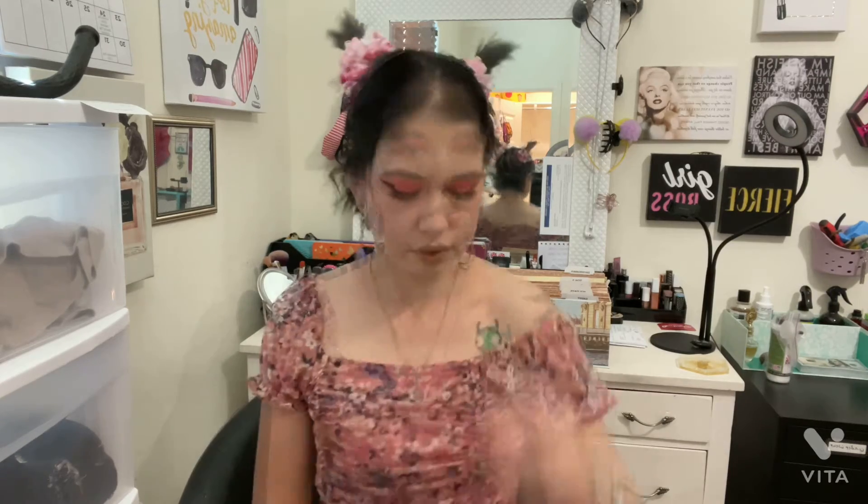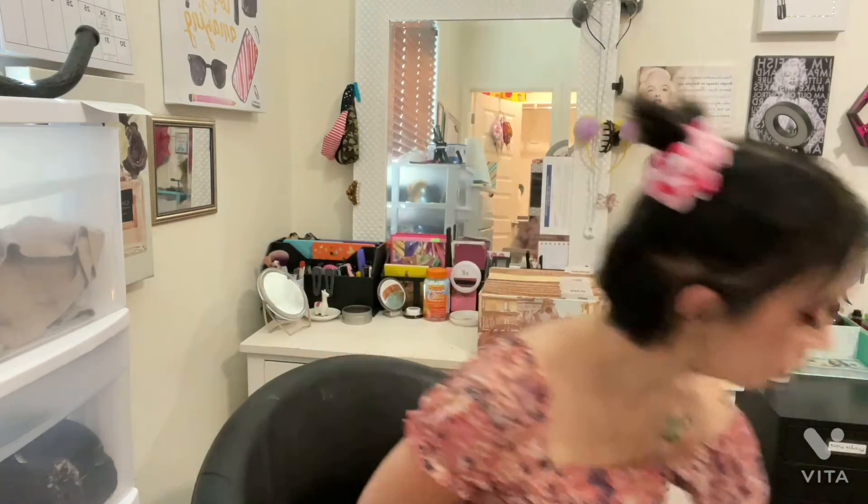So stay tuned for some crafty videos coming up in the future, but now we're going to get into the haul from Dollar Tree. I've got five bags and two large items. I'll start with the large items first — be glad you can't see my floor right now because it's a hot mess. I've got papers, chipboard, foam board, paper pads, glue, and all kinds of stuff all over the floor.